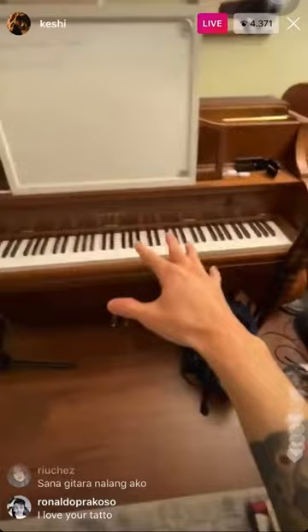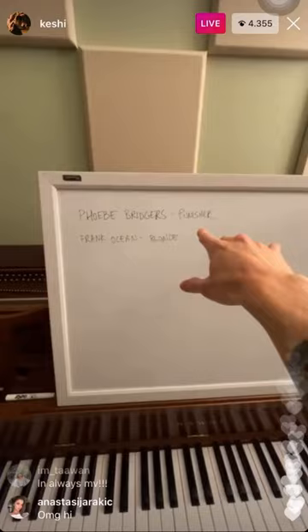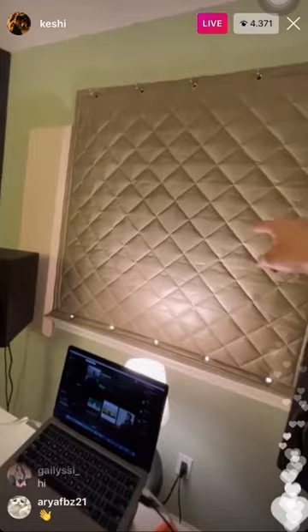This is what I'm listening to right now — Phoebe Bridgers' 'Punisher' and Frank Ocean's 'Blonde.' Just trying to draw inspiration. And of course we've got the vinyls on the side.